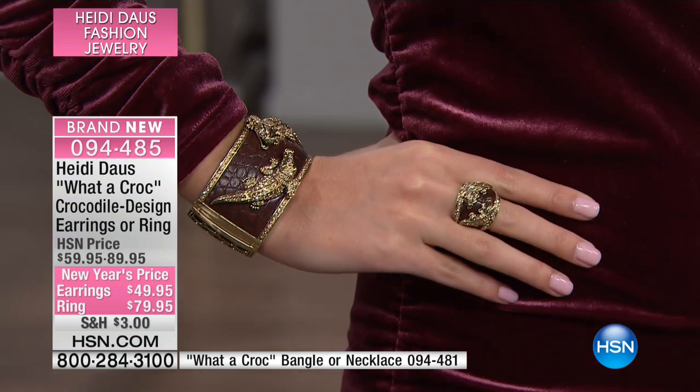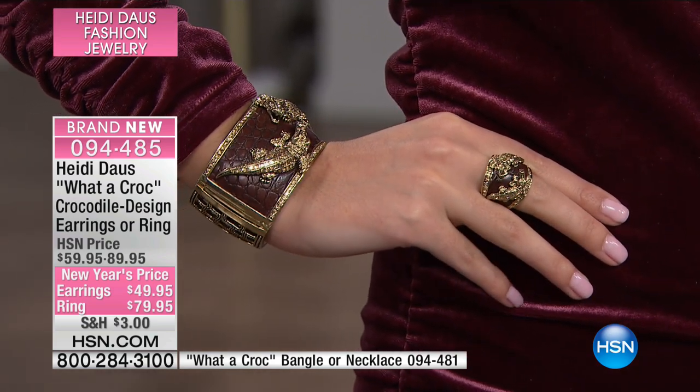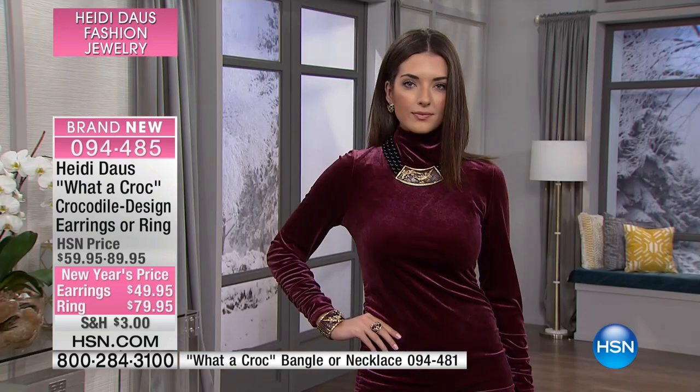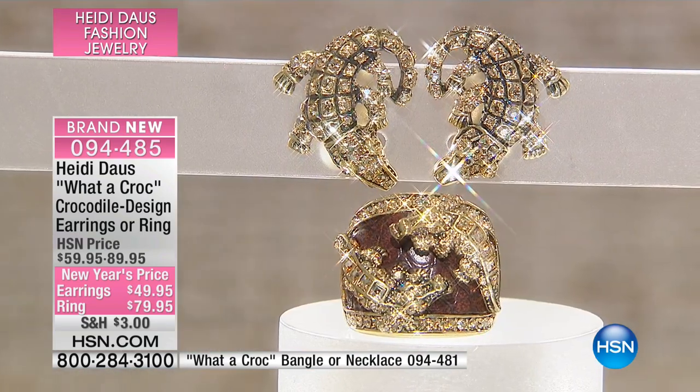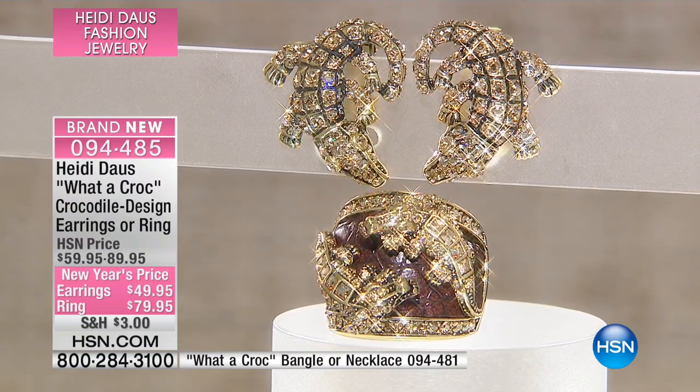We'll let you know about the necklace and the bracelet — they're still available. But the earrings, we are down to 38 pairs. The cool thing about them is there's a true right and a left earring, so they face in — they're so adorable.